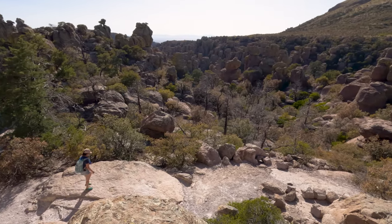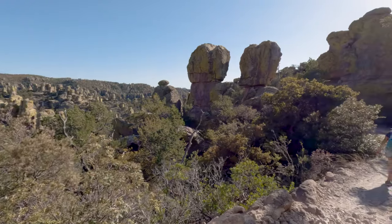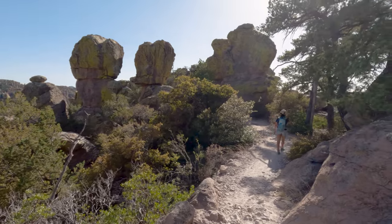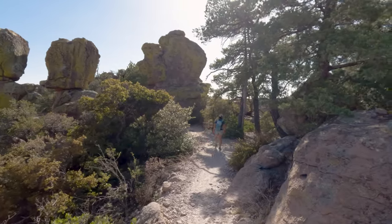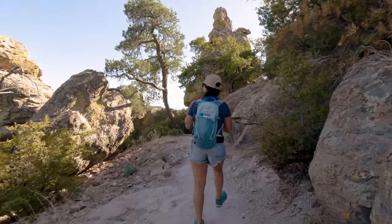As a pro tip, the views from here are much better at sunset. But if you're going to stick around for sunset, please be sure to bring a flashlight so you can find your way back to the car. We came pretty close to hiking in the dark when we did the Big Loop trail, but luckily we came prepared.